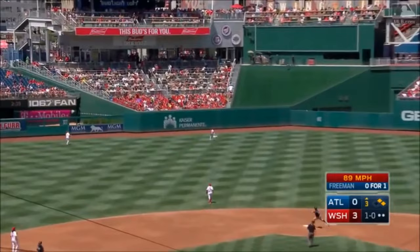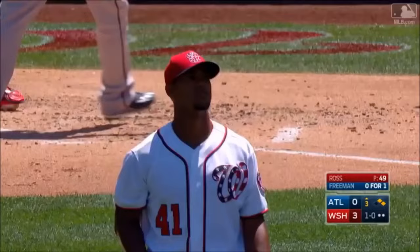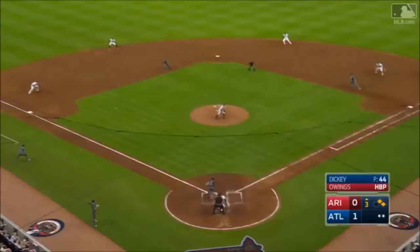Swing and a fly ball hammered toward left center field — that ball is deep, going to the wall, over the wall. It's a home run for Freeman — and we're tied.